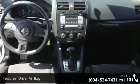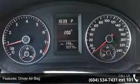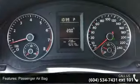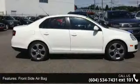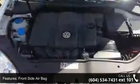Enjoy these notable features: driver vanity mirror, MP3 player, floor mats, front reading lamps, power door locks, pass-through rear seat, bucket seats, auxiliary audio input, and ABS.